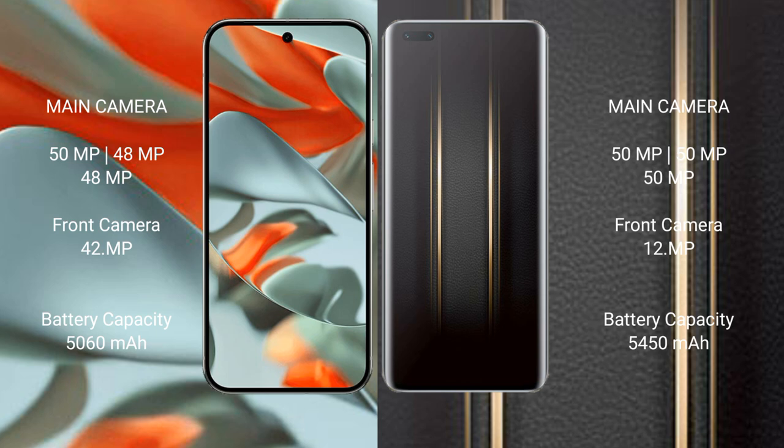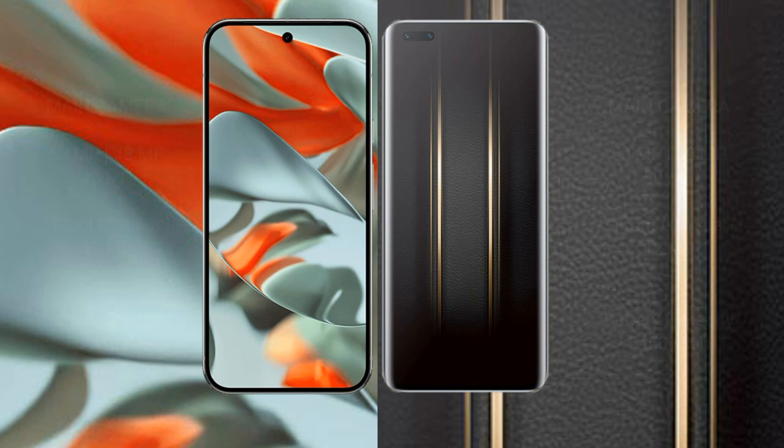Google Pixel 9 Pro XL has a 5060mAh battery with 37W fast charging support. Honor Magic 5 Ultimate has a 5450mAh battery with 66W fast charging support.